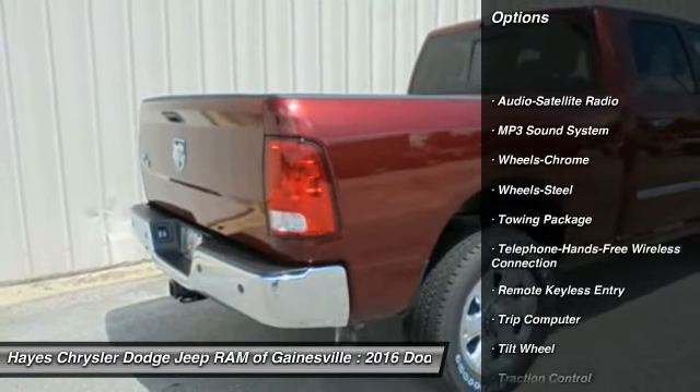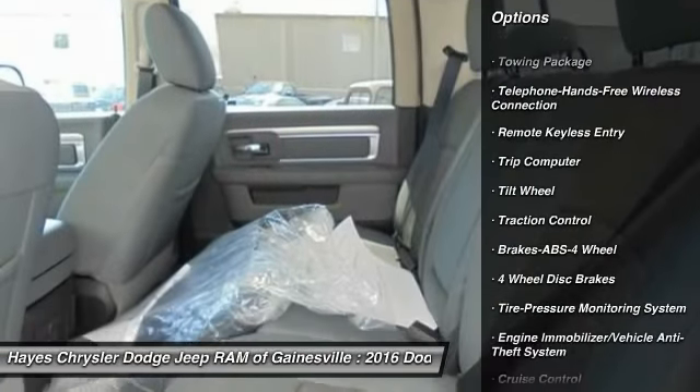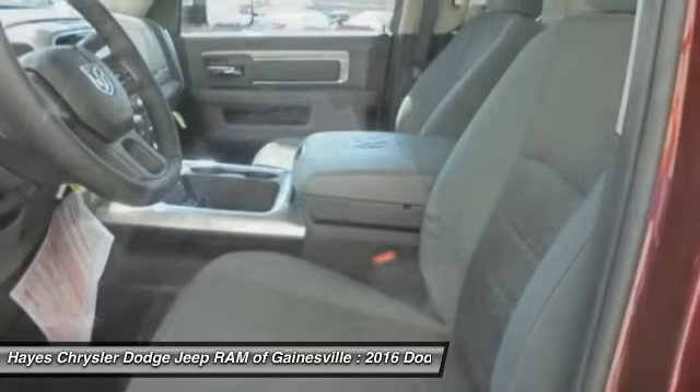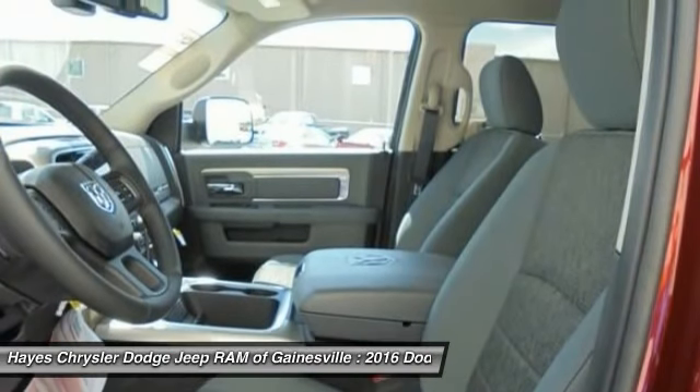Anti-lock braking system, traction control, Bluetooth wireless data link for hands-free phone, power steering, air conditioning front, cruise control, floor mats, child safety locks, MP3 playback stereo, trip computer.